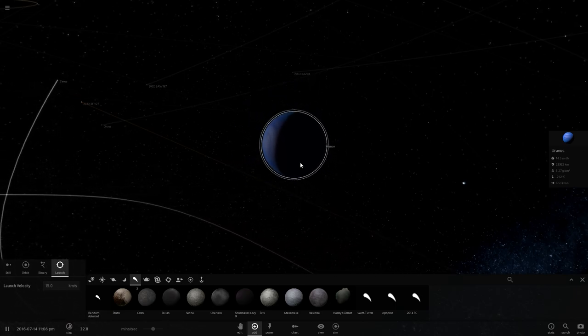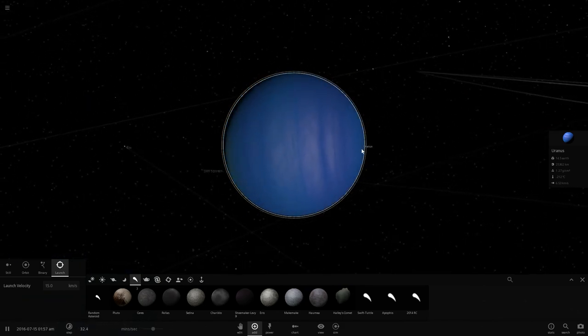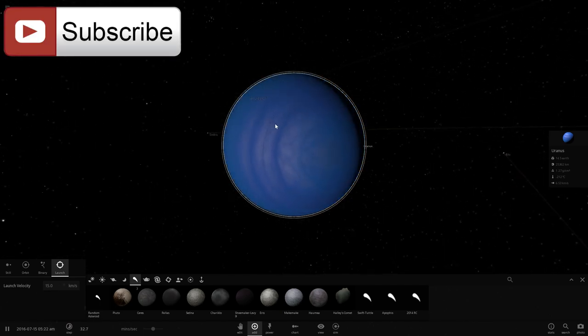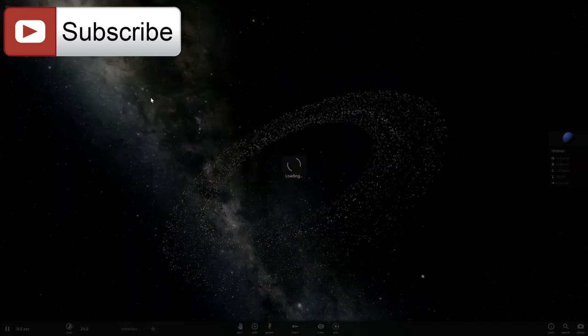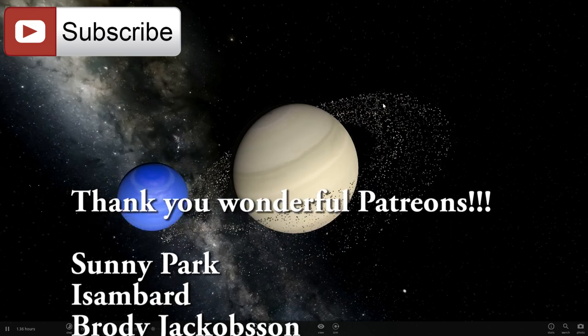Anyway, this is a really interesting paper — you can check it out via the link in the description below. If you enjoyed this video, don't forget to subscribe, share it with your friends, and leave a comment about what you think about the rings of Saturn. How do you think they were formed? Do you have a better explanation for how these beautiful rings came to be?